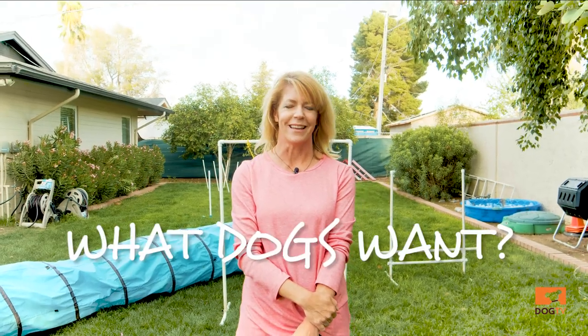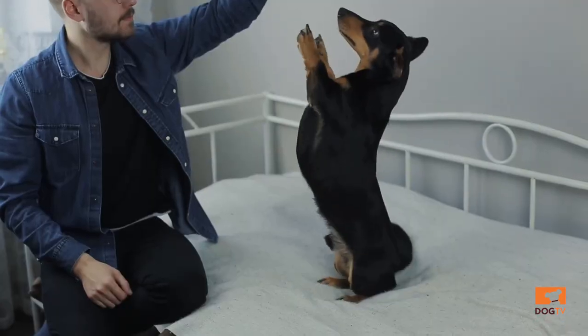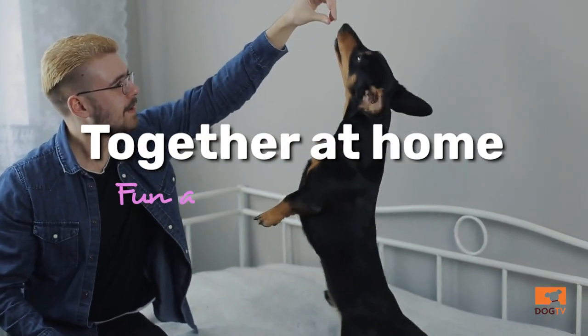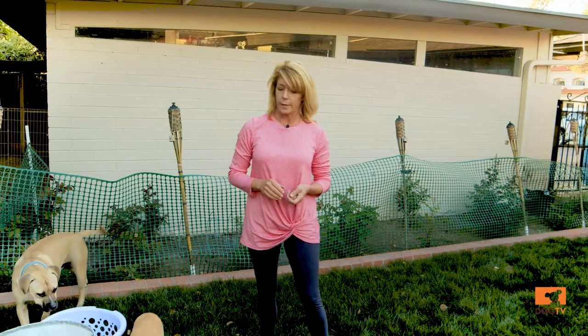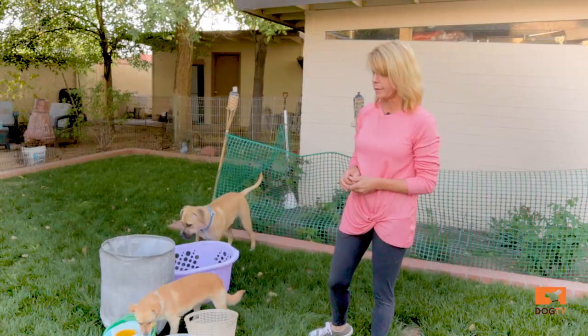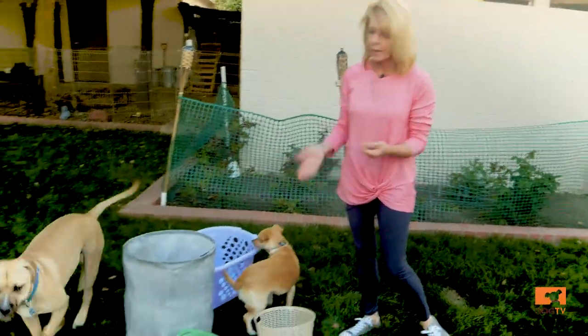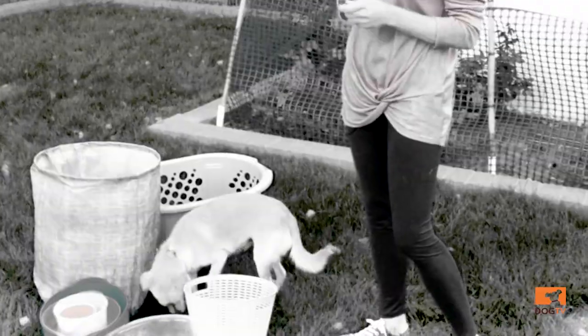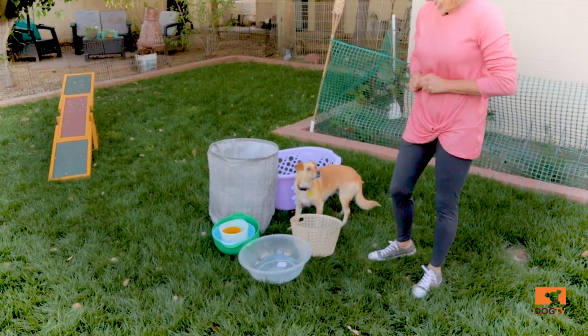Hi, this is Stephanie with What Dogs Want, and today I'm going to show you a game that you can do with your dog while you are at home. This game is called the Cover Up Challenge, and it's exactly what it sounds like. Any object that you have laying around your house that can essentially cover up a treat is fair game, and it's kind of fun to go through your cupboards and find stuff that'll work.